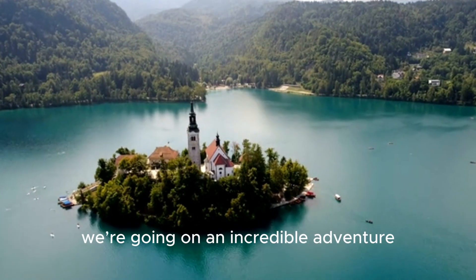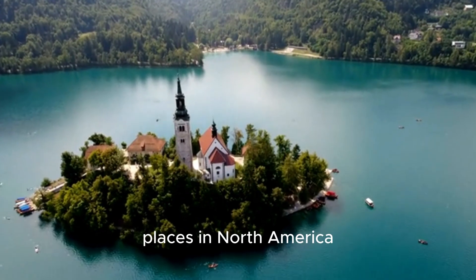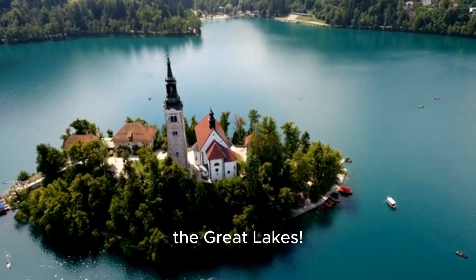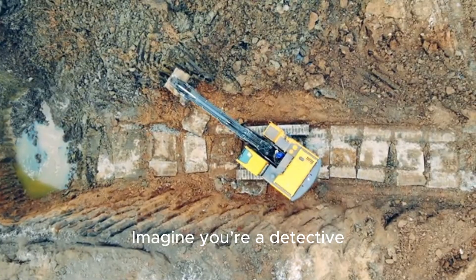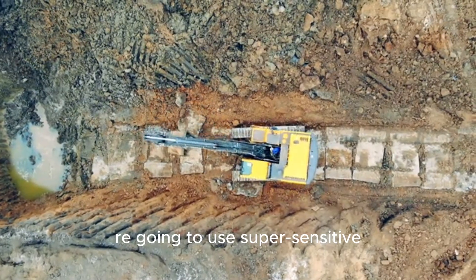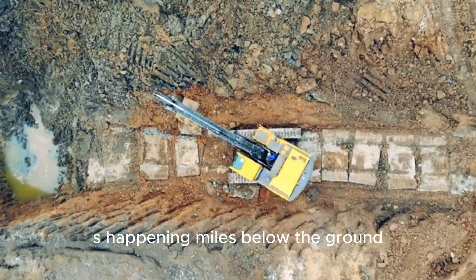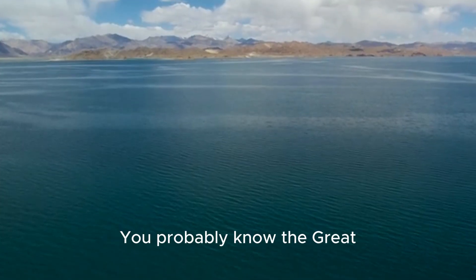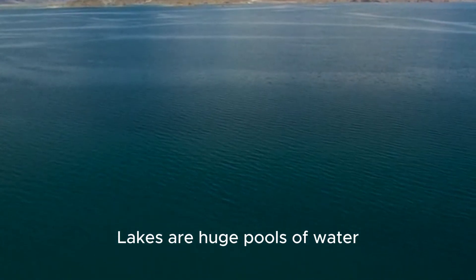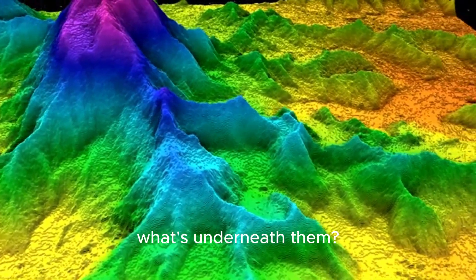Today we're going on an incredible adventure, not to a faraway planet, but deep beneath one of the most famous places in North America — the Great Lakes. Imagine you're a detective, but instead of looking for clues with a magnifying glass, we're going to use super-sensitive listening devices to hear what's happening miles below the ground. You probably know the Great Lakes are huge pools of water, so big they look like oceans. But have you ever wondered what's underneath them?